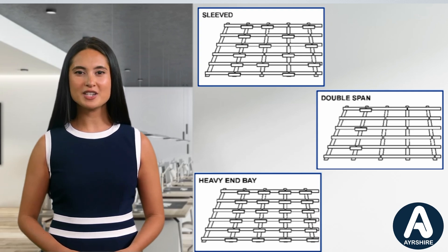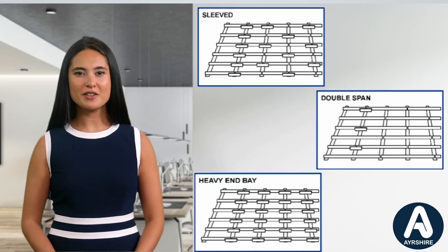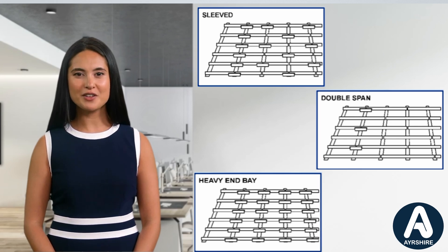To complete the system, Ayrshire offer a full range of accessory items to provide both roof and side wall anti-sag systems for all types of cladding requirements. With material grade S450 across all sections, you can trust in the durability and reliability of our products. From concept to completion, we are committed to delivering excellence in every aspect of our service, ensuring that your project stands the test of time.